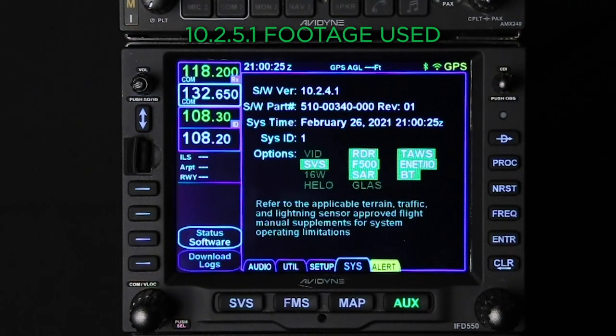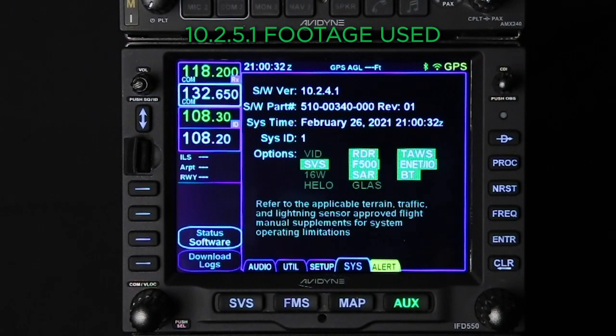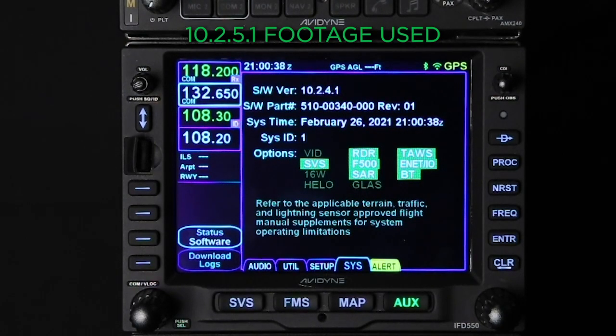If you're following along with the software upgrade service bulletin, I'll be referencing the sections listed there. The materials section 1.15 says you're going to need an 8 to 16 gig thumb drive formatted to FAT32, loaded with the files listed in section 1.15. You can obtain these files from your dealer.